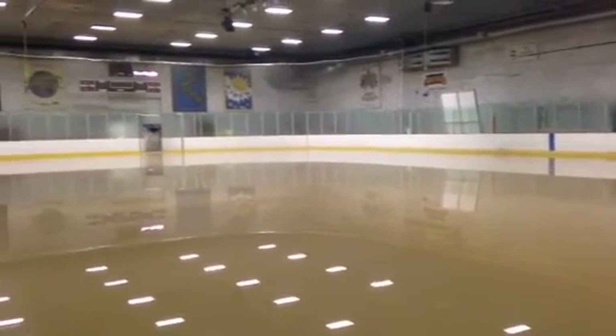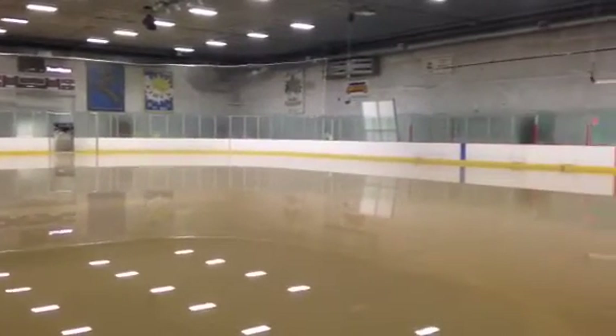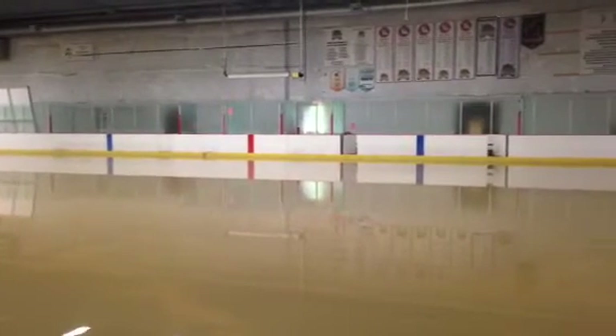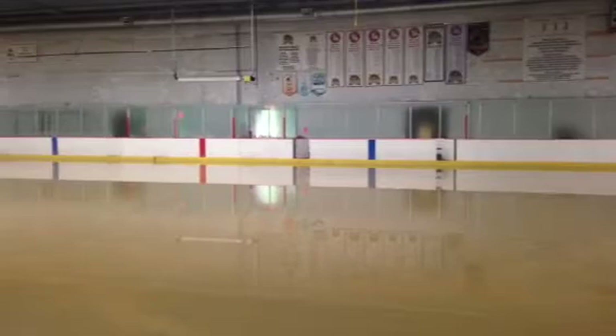If you thought you had a rough Monday morning waking up, imagine the folks who work at the Washington Park Ice Arena in Jefferson City. When they came to work this morning, they found that their ice rink was a flooded pond after all the rain they got in Jefferson City on Sunday night.